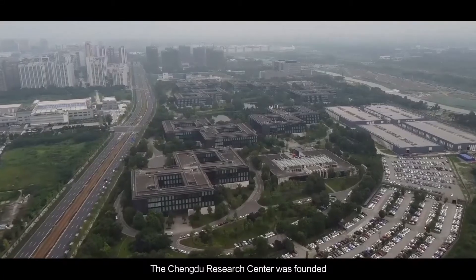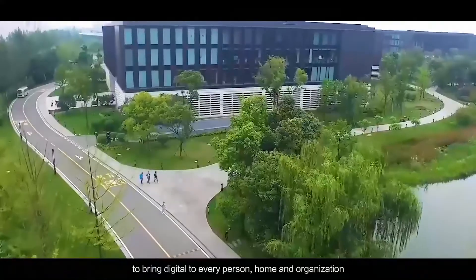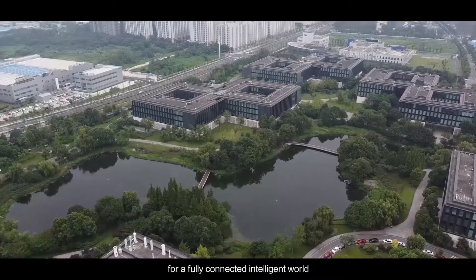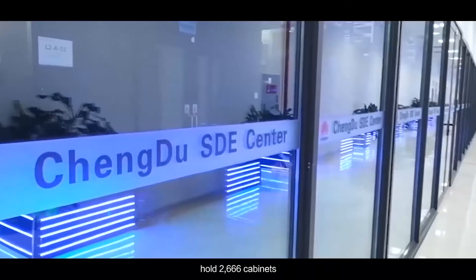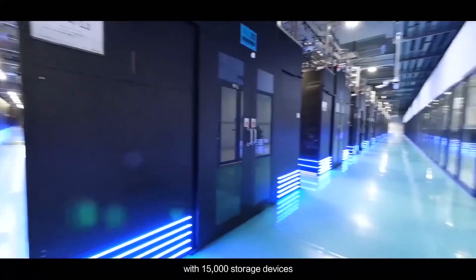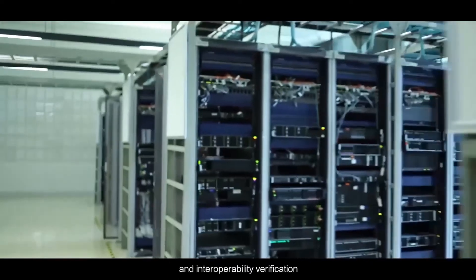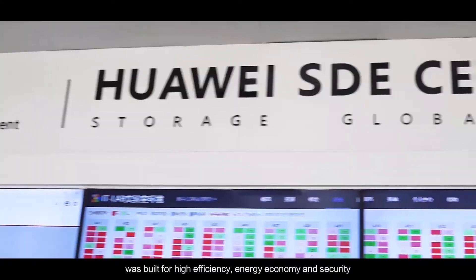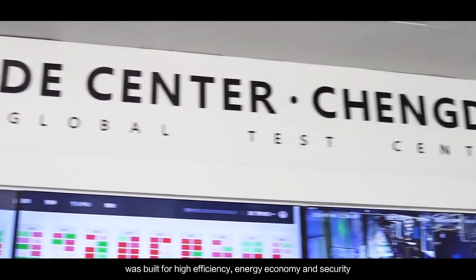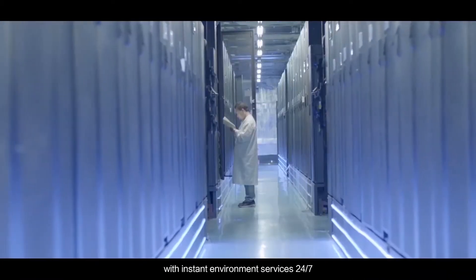The Chengdu Research Center was founded with openness, vision, dedication, and passion to bring digital to every person, home, and organization for a fully connected, intelligent world. The 5,000 square meter Chengdu Storage Lab holds 2,666 cabinets with 15,000 storage devices and tools for remote data storage R&D, storage solution verification, and interoperability verification. The digital management and O&M platform was built for high efficiency, energy economy, and security to provide global R&D engineers with instant environment services 24/7.